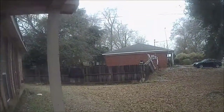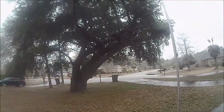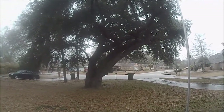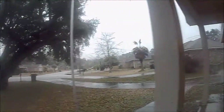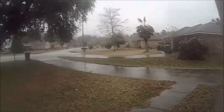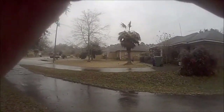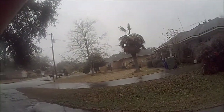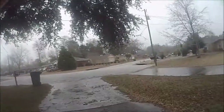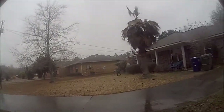Yes, it's sleeting here. This is Foley, Alabama, right at 710 East Myrtle Avenue and Myrtle Court. This is sleeting and since I got my little action camera here going, I'm going to show you something right here. I mean, you can hear it sleeting.